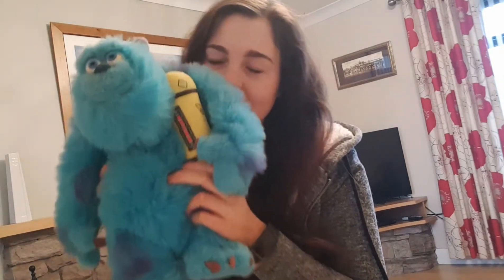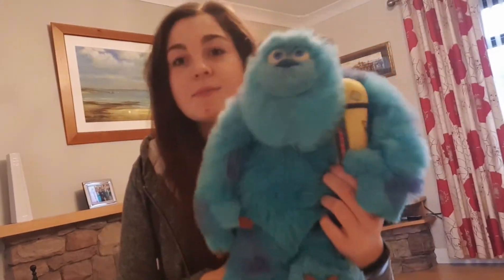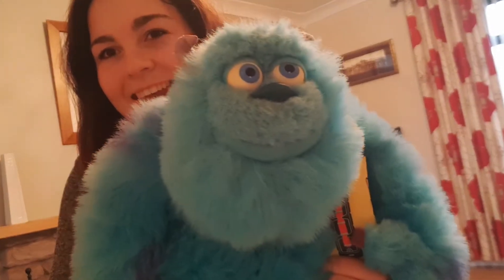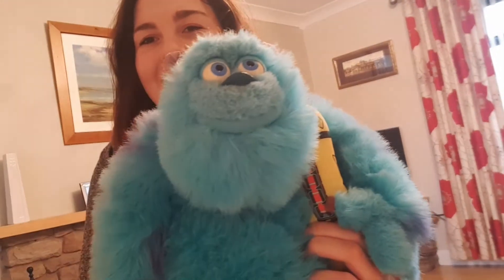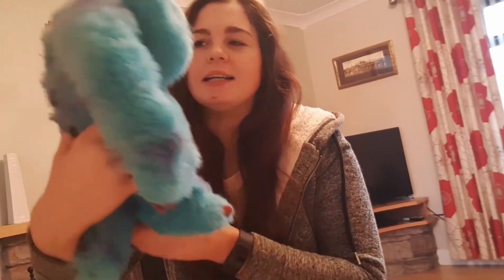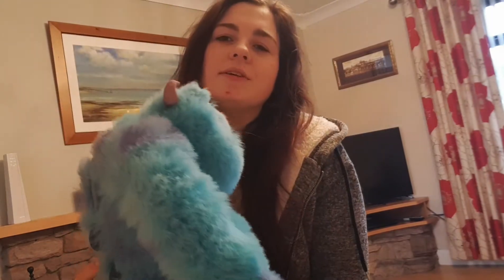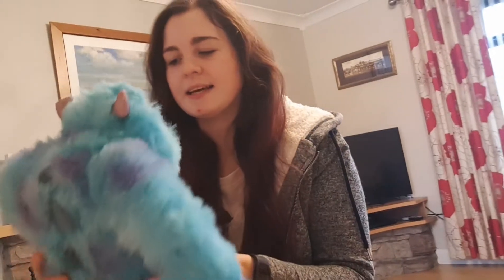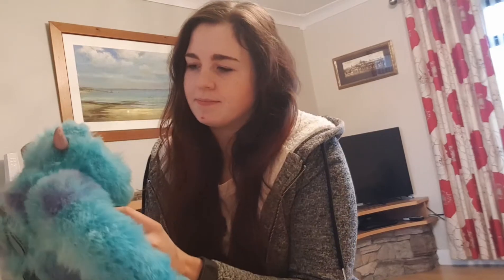The next thing I got from the charity shop was Sully — he was only three pounds and he talks. He's not official Disney or anything like that, but he still looks like Sully and he's really cute. He's the old style with plastic eyes rather than embroidered ones, and you don't really get teddies like that anymore. I thought he was really cute so I just added him to my collection.